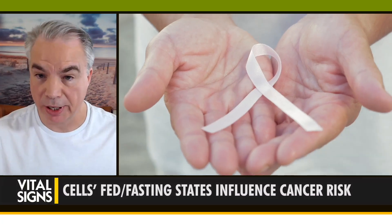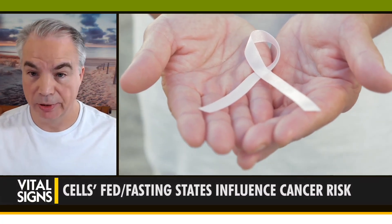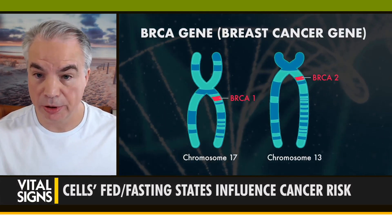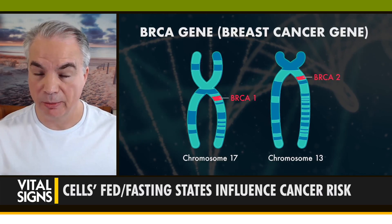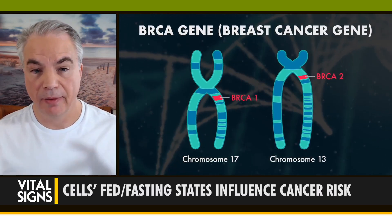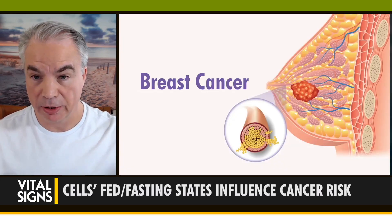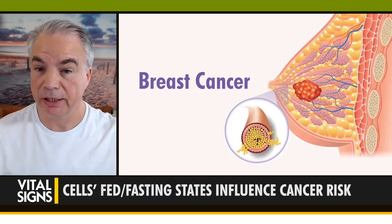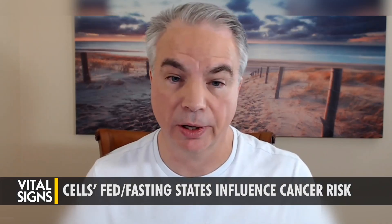It targets tissues that are more susceptible to being in the fed state. A good example is breast cancer — one of the highest rates. We have a genetic risk factor for breast cancer called the BRCA gene. Women who have BRCA mutations — BRCA1, BRCA2 — have significantly elevated risk of breast cancer, so much so that many will go through and get mastectomies, which I think is horrific personally.